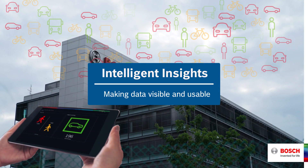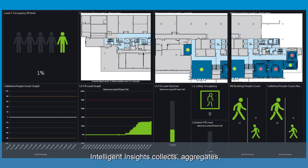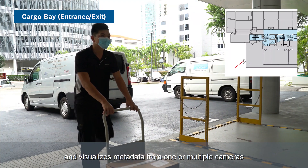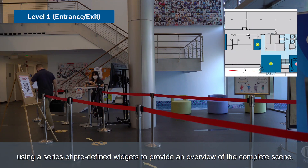Intelligent Insights — making data visible and usable in our Singapore Bosch connected building. Intelligent Insights collects, aggregates and visualises metadata from one or multiple cameras using a series of predefined widgets to provide an overview of the complete scene.